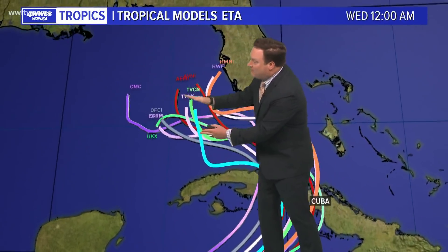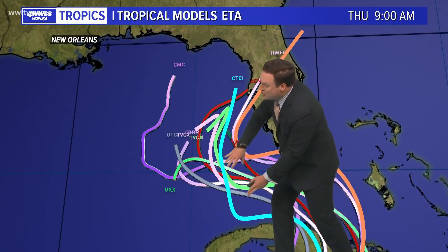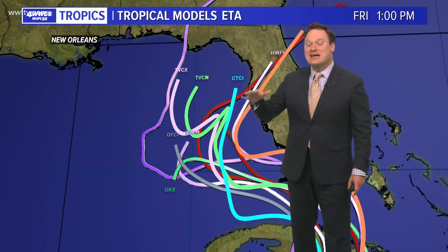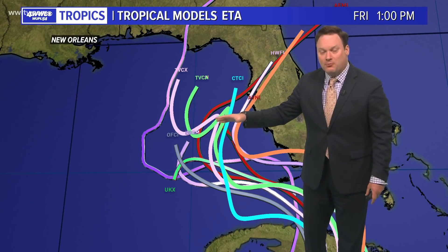All of the models are in far better agreement — there is that turn, and then the eventual turn more toward the north. We like to see consistency in the models from run to run, and that has certainly been the case with Ada.